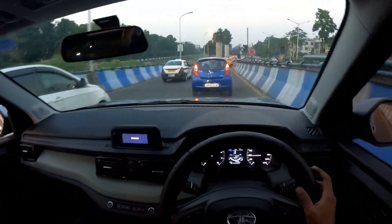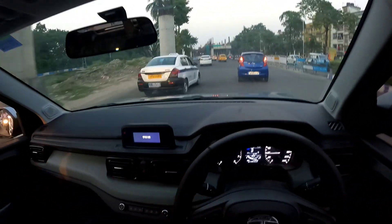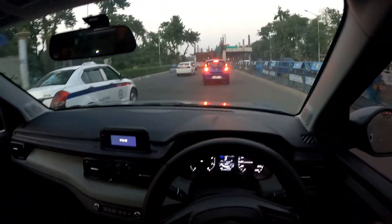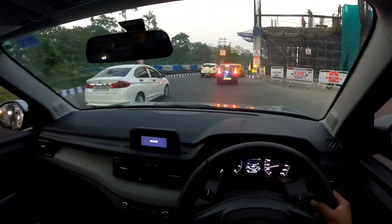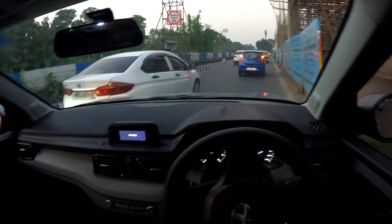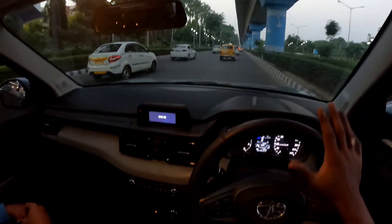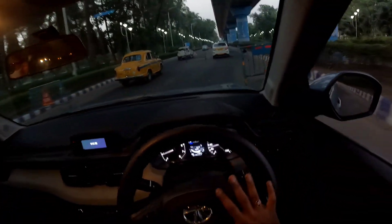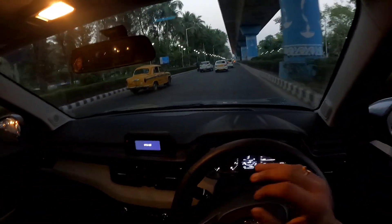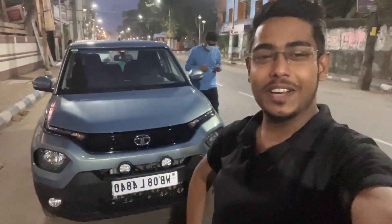I'm really impressed with the Tata Punch. Thanks a lot to Tata for making a car for the Indian market that offers ground clearance, space, and is budget-oriented. The clutch is super light — no problem in city driving at all. This car also has a 37-liter fuel tank, so the range will be good. Don't compare it with a compact SUV or premium hatchback — understand this car for what it offers in its segment.